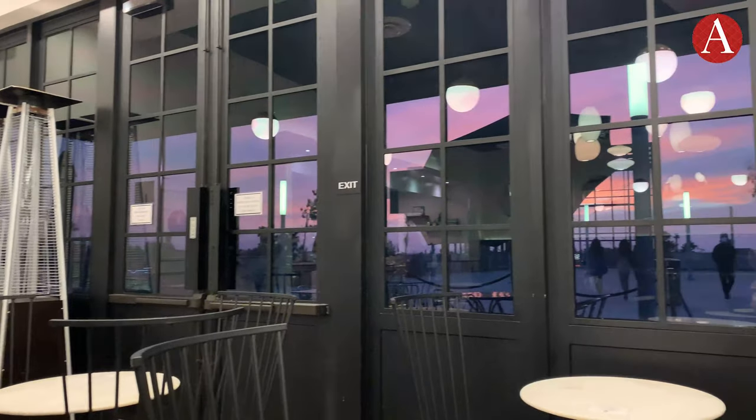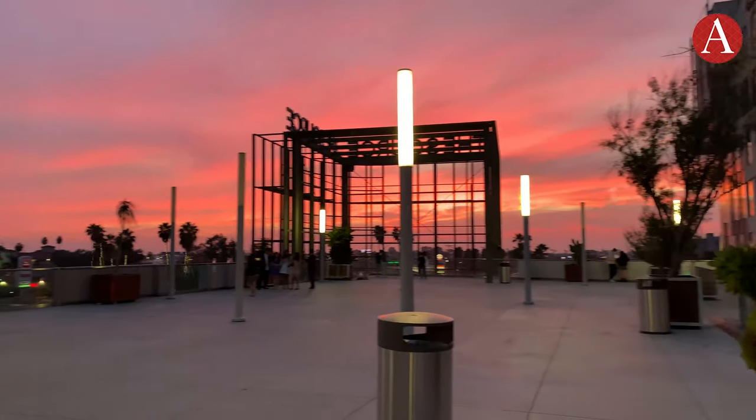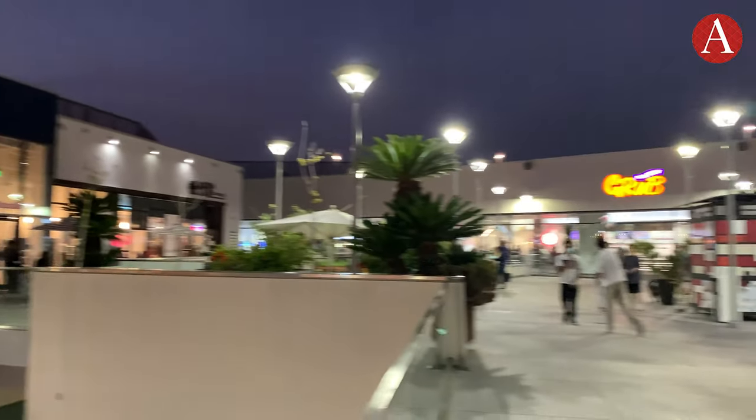There was also a beautiful sunset at the rooftop I got to catch as well. Thanks for watching and let me know what you thought in the comments below. Also, don't forget to subscribe to this channel. For Annenberg Media, I'm Hannah Kang.